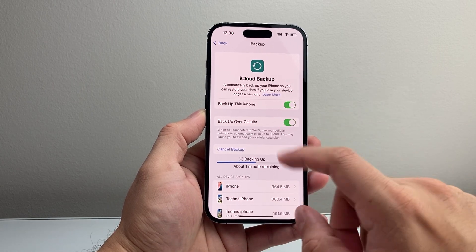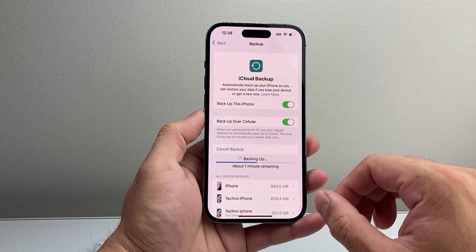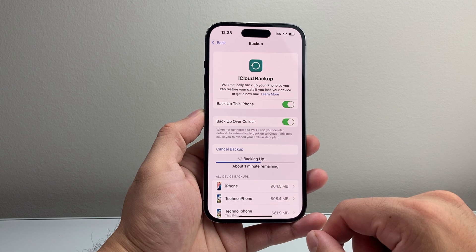This is really important, especially if you move your phone over to another device. You can use that iCloud backup to restore everything so you don't lose any of your data. So that's how you can check and also backup on iCloud for your iPhone.